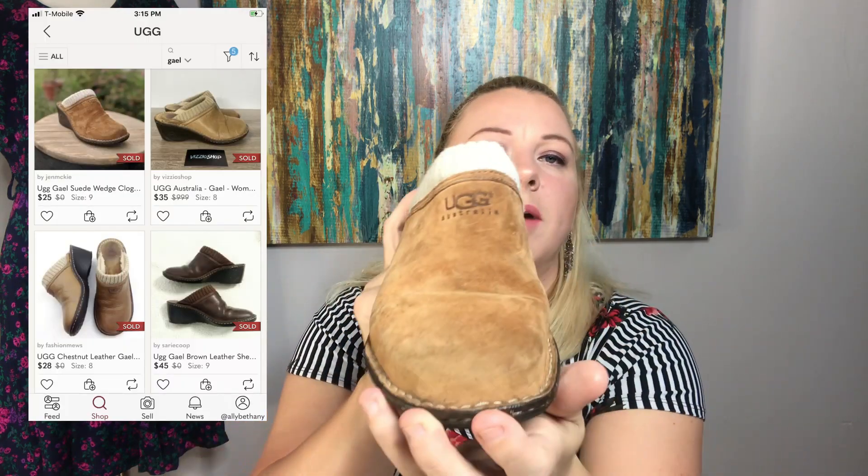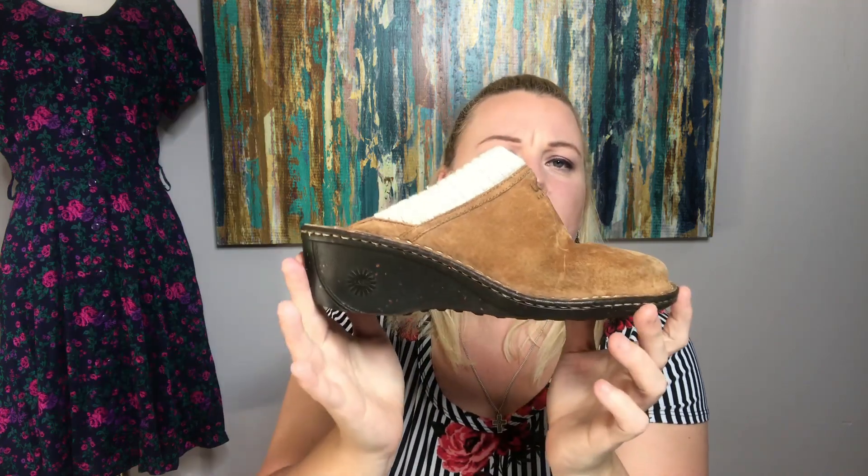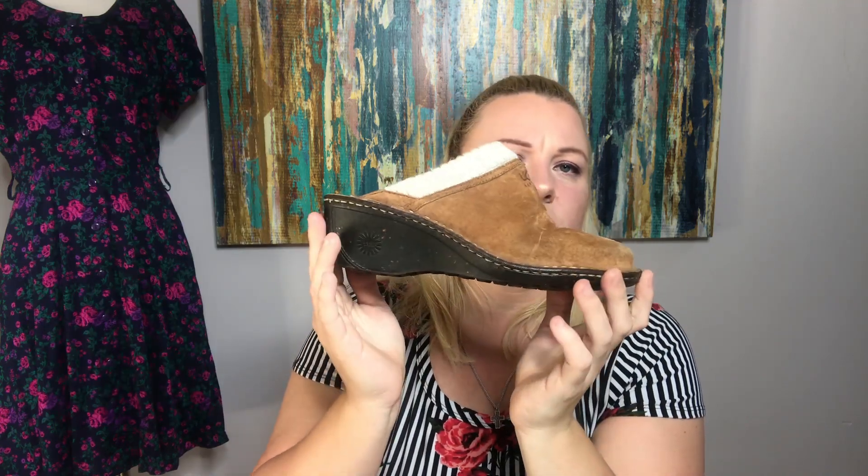The next pair I picked up are these Uggs. These are really cute and in excellent condition. I forgot the name of this style, but these are a size nine and they're a cute little wedge.